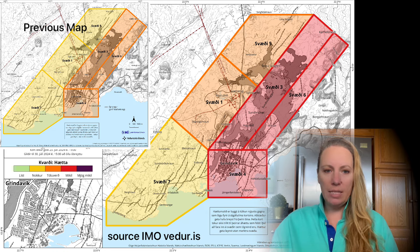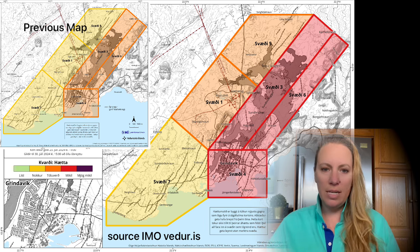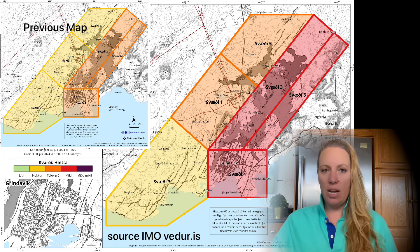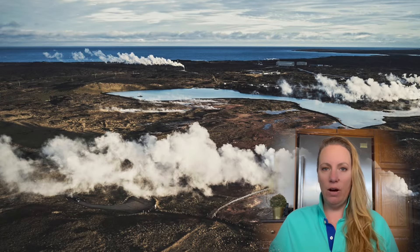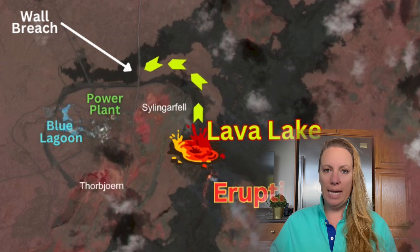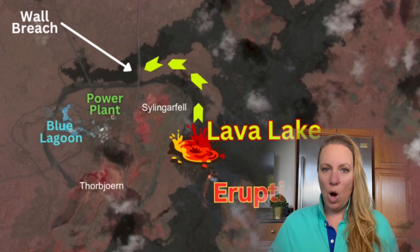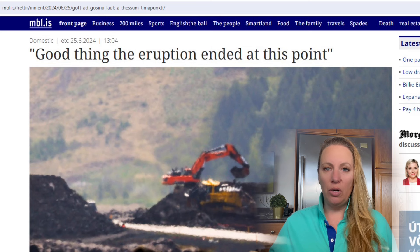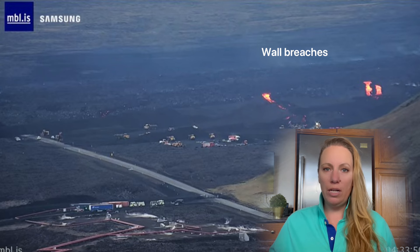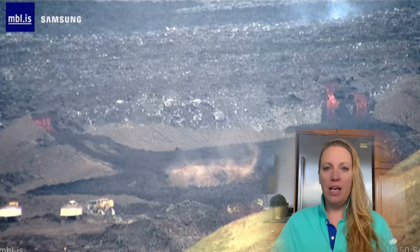On the old map, Grindavik and where the Sudnuka crater series is — zone 3 and zone 6 — have been orange. The interesting zone is zone 1, that is Svartsengi, where the power plant is located and the Blue Lagoon. This is the area they were most worried about in the final days of the last eruption, as massive lava flows kept heading toward the defenses at Svartsengi and did breach the defense walls, threatening to destroy the power plant.